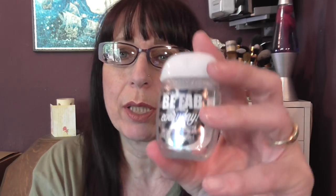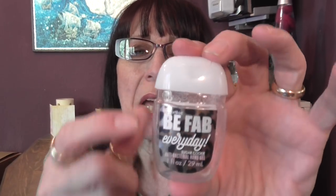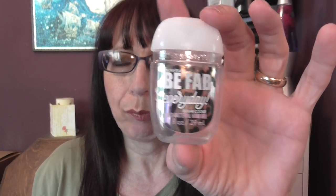I absolutely adore the Bath & Body Works hand gels. This was one sent to me by Laura in a package from the US. I just wish we could buy them in this country without having to pay terrible postage costs from the US — they're really nice.